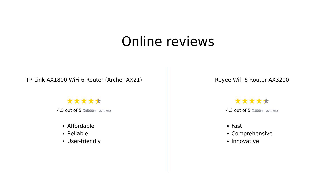Overall, reviewers praise the TP-Link AX-1800 for its affordability, easy setup, and reliable performance for small to medium homes. It's a budget-friendly option that doesn't compromise on essential features. Meanwhile, the Ray-A AX-3200 is lauded for its excellent speed, extensive coverage, and ability to support a large number of devices. It's a bit pricier, but offers superior performance and innovative features, making it ideal for larger homes or tech-heavy households.